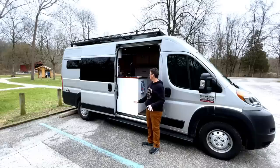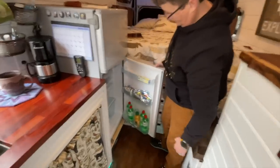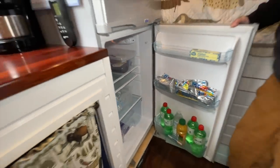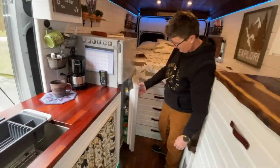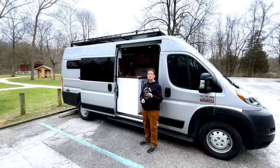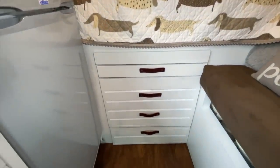I have the Nature's Head composting toilet — no odor, and it's one of my favorite parts of the build. Across from that is my most favorite feature: the Isotherm Cruise 165 refrigerator. It holds 5.1 cubic feet of space, which is huge. I love it because I only want to shop once or twice in a two-week period.